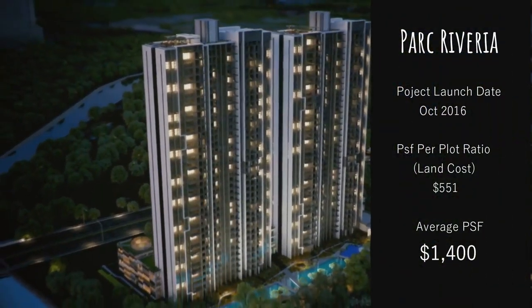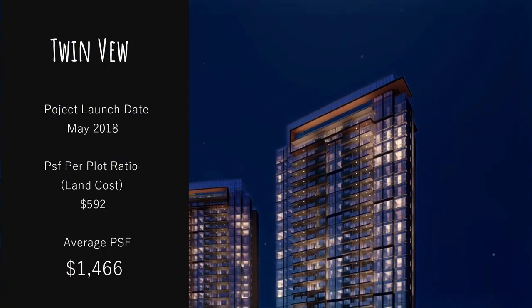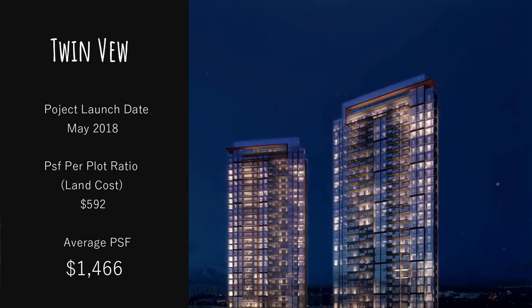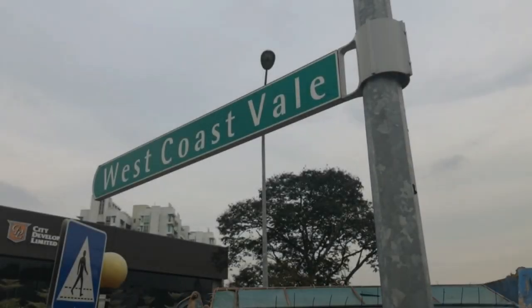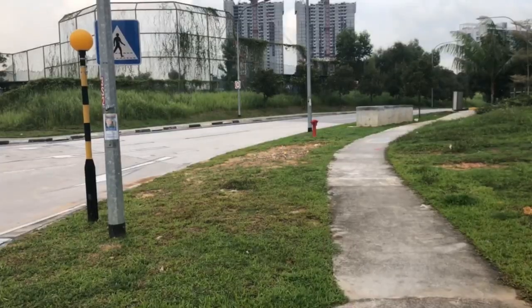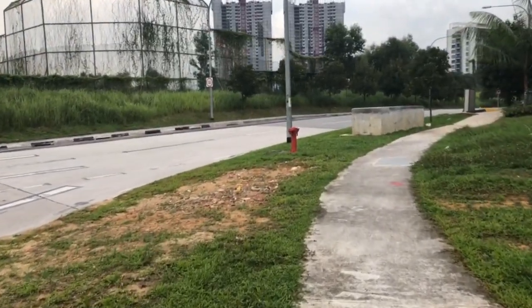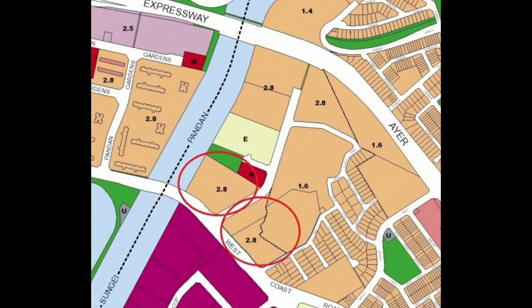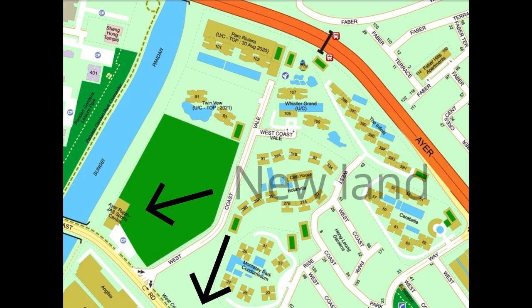In this comparison between the three projects under construction currently in West Coastville, we noticed that Whistler Grand has the lowest average price per square foot. The price for land in West Coastville has been on the rise since October 2016, when Park Rivera was launched. Based on the URA Master Plan, there is a possibility of more condominiums popping up in the future as there are two residential plots of land still available in West Coastville.